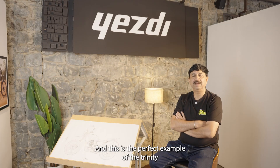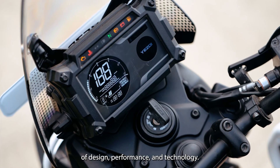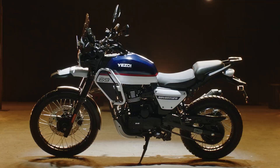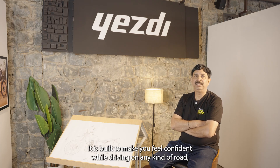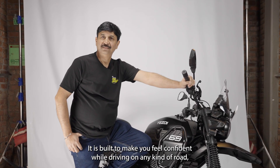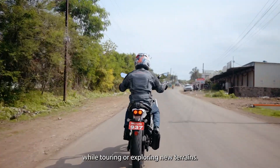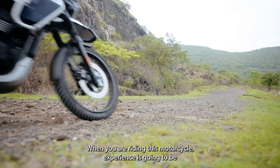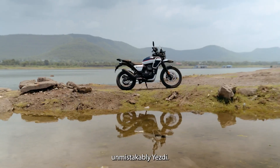And this is the perfect example of the trinity of design, performance, and technology. We have designed this motorcycle not just to perform — it is built to make you feel confident while driving on any kind of road, while touring or exploring new terrains. When you are riding this motorcycle, the experience is going to be unmistakably EHD. EHD Adventure. Chaos by Design.